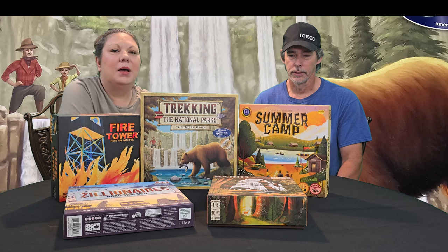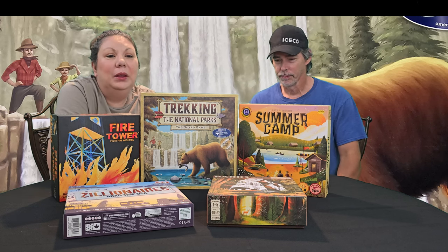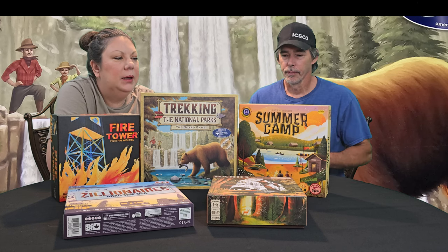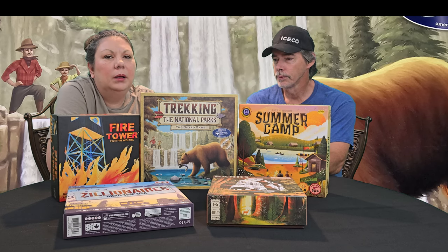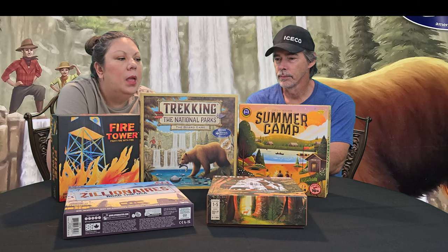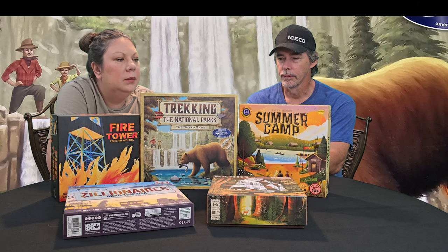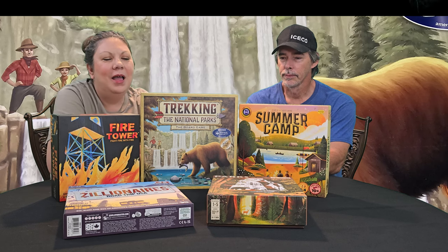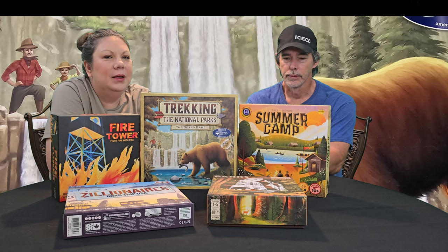Hi guys, it's Tim and Ashley with Outdoors for Adventure. Today we're introducing a little something new. We have in the past, if you follow us on social media, shown us playing games while camping, so we thought we would introduce board games to our channel. These are five of our nature-themed board games to get us started, pulled from our extensive collection. I'm going to let Tim talk a little bit about what we've got here on the table.